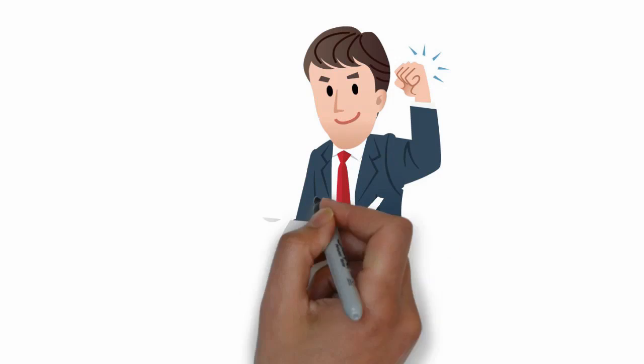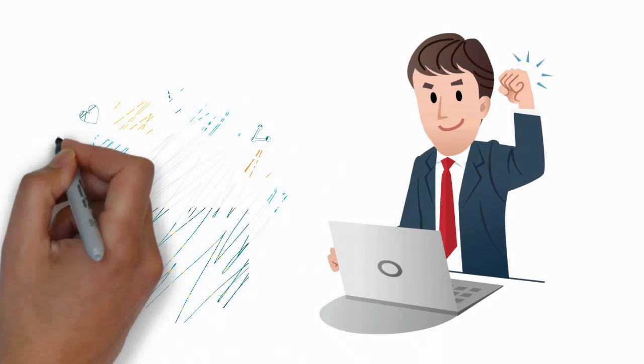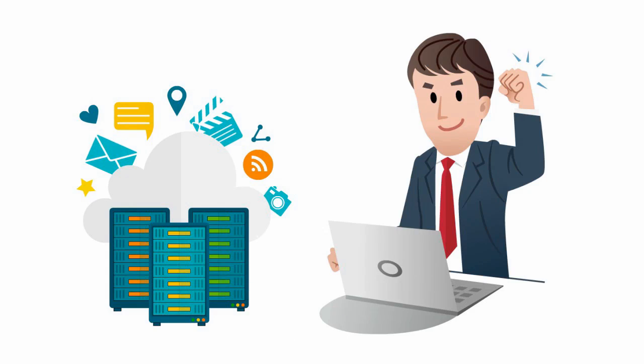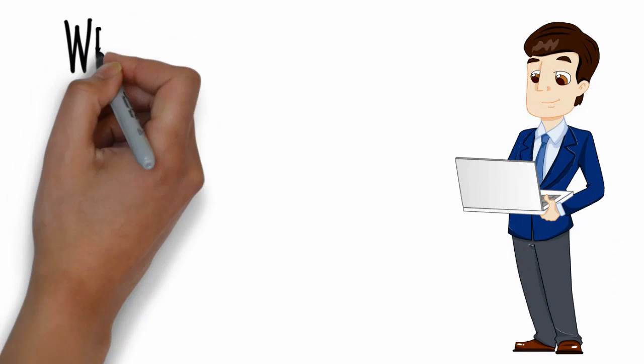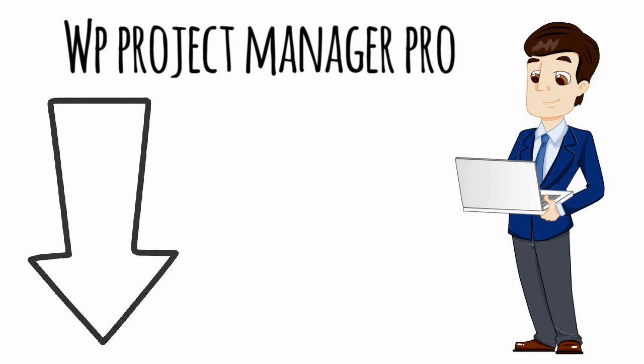Getting things done is much easier with the WordPress Project Manager Pro. All of these will be stored on your own hosted site. And you don't need to pay monthly for using WordPress Project Manager Pro. So what are you waiting for? If you really want to get your project done in an easy and professional way, check out our affordable pricing options below.